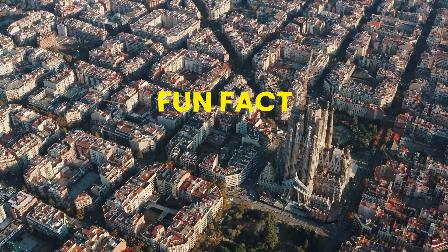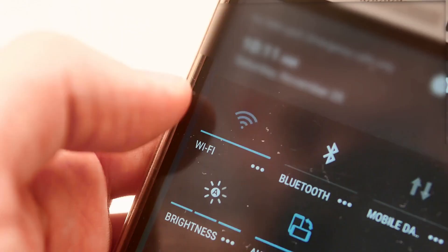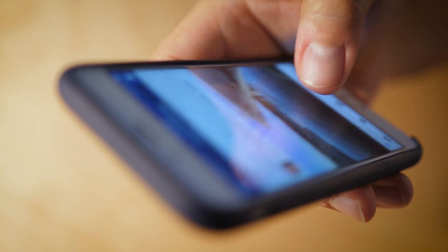A fun fact about Barcelona that you might not know: it has free Wi-Fi throughout the whole city. Everywhere you go — shopping centers, bars, restaurants, and airports — you can get online for free. Just turn on your Wi-Fi, select 'Barcelona Wi-Fi', open your browser, and accept the terms and conditions. The speed might not be what you expect, but hey, it's free.